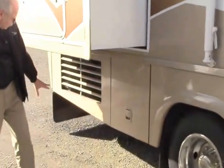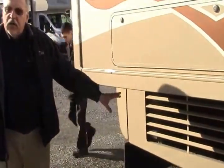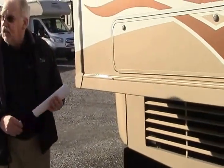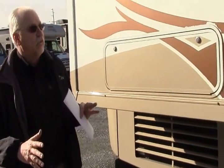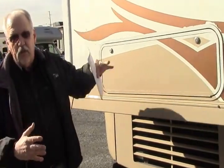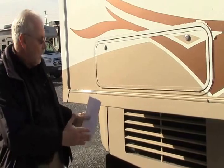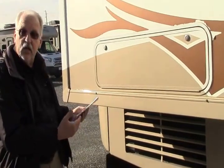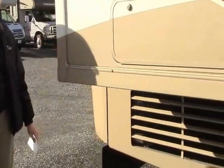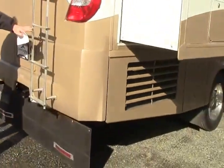The propane tank is here and you have a heat pump for both heat and air conditioning in this coach. This is a real great item — it takes the weight of the air conditioners off of the roof and moves them down here. It's a two-stage unit that can give you both heat and air conditioning. Works very, very well. It's a nice feature; most units don't have that.